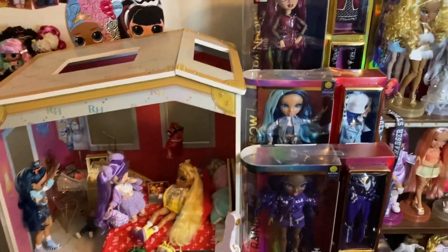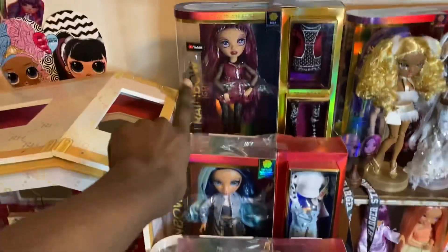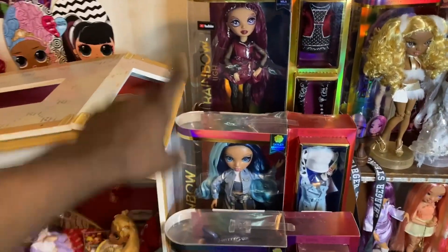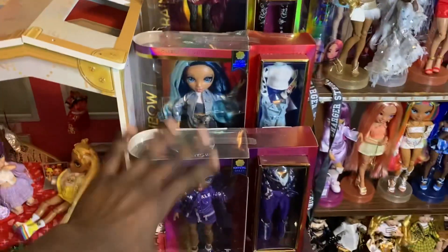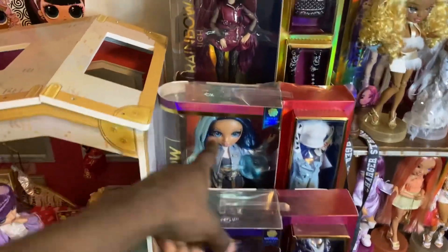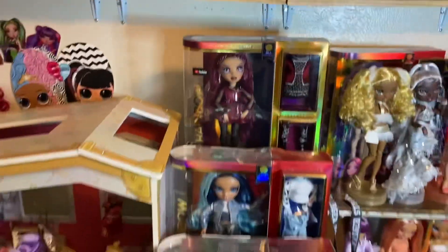For the dollhouse, we have some in-box dolls. These two are probably going to be taken out of the box and restyled soon — I already have a complete look sketched out for her and a look I want to do for the other one. She's probably going to stay in box because I literally have nothing else to do with her. But yeah, this is where I keep some of them.